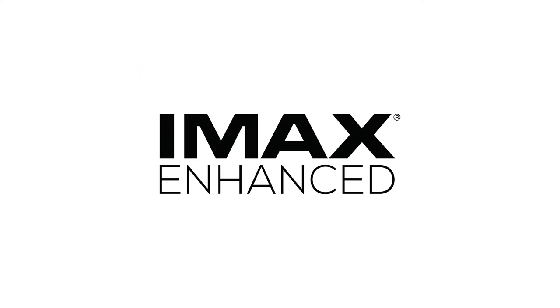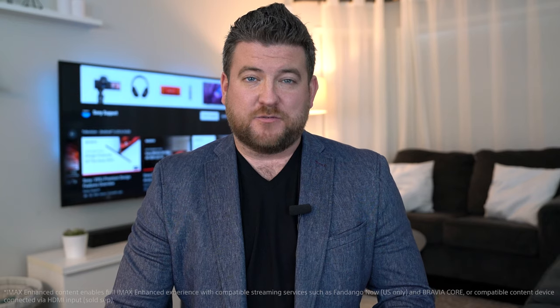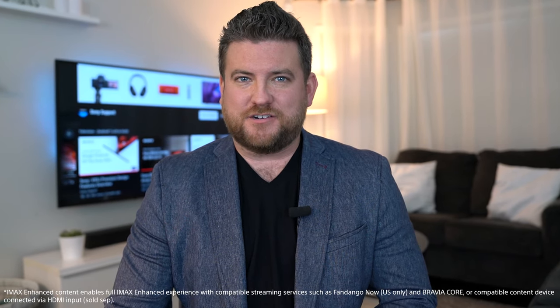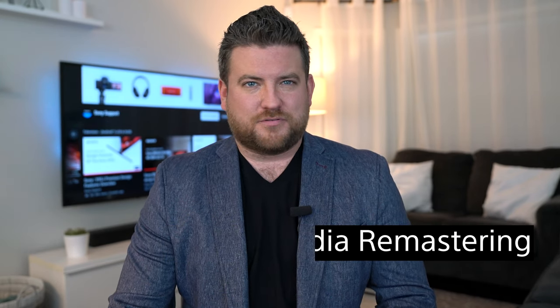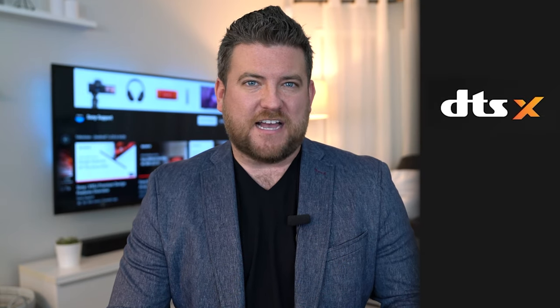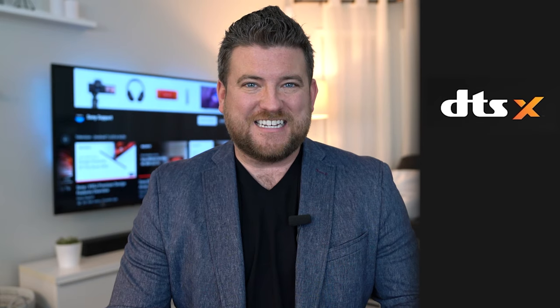Next is IMAX Enhanced — the only ideal way to enjoy IMAX's signature picture, sound, and scale at home. It uses IMAX's exclusive digital media remastering, or DMR, to improve detail, color, and brightness of your 4K HDR entertainment. And on the audio front, IMAX has partnered with DTS and award-winning Hollywood sound mixers for immersive DTS:X surround sound experiences.